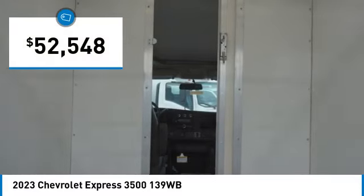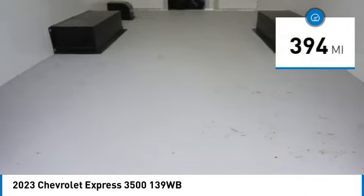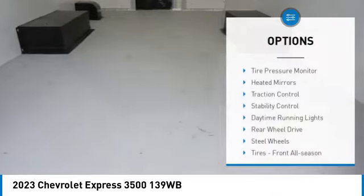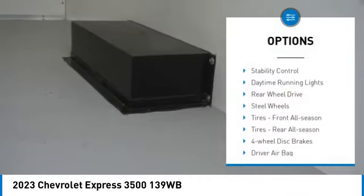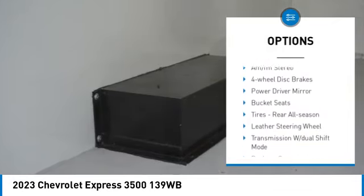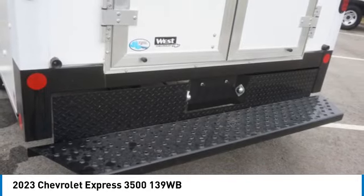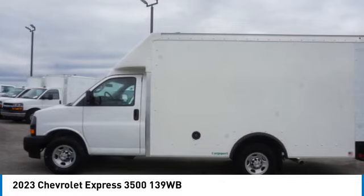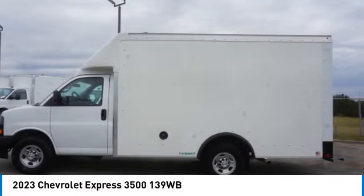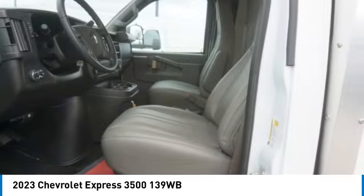Priced below $55,000, this vehicle has less than 400 miles. Here are some of this vehicle's great options: tire pressure monitor, heated mirrors, traction control, stability control, daytime running lights, rear wheel drive, steel wheels, front all-season tires, rear all-season tires, and four-wheel disc brakes. Drive away with a great deal on this vehicle — call or stop in today.